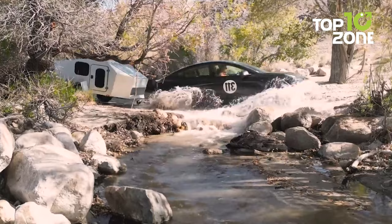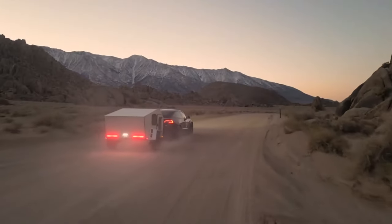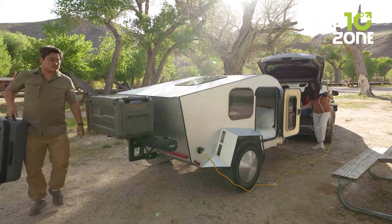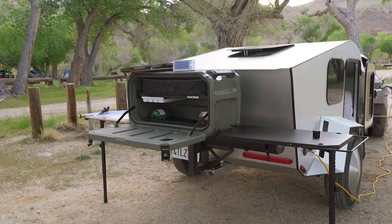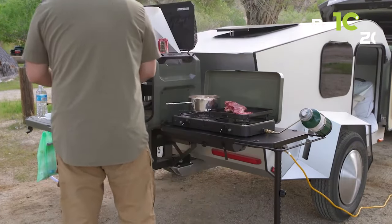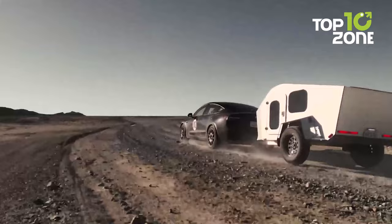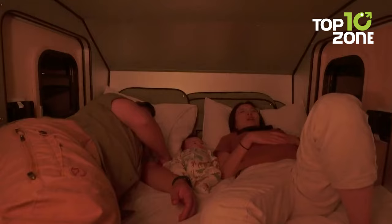The P19 Shorty features a best-in-class timber independent suspension system which absorbs shocks and vibrations, ensuring a pleasant journey on any terrain. The camper boasts a rust-free frame made of aluminum box tubing for longevity and durability. Despite its robust construction, the P19 Shorty remains lightweight, weighing in at only 640 pounds, making it easy to tow and maneuver.